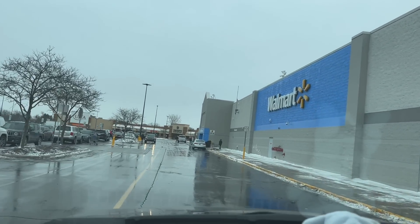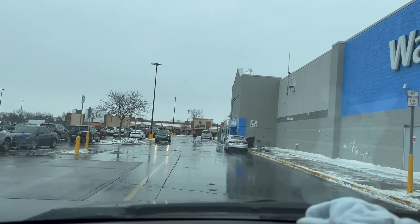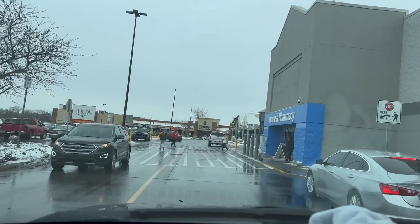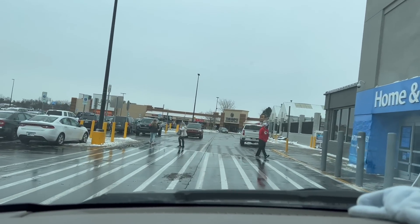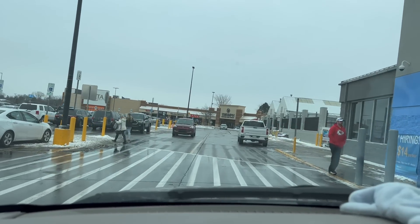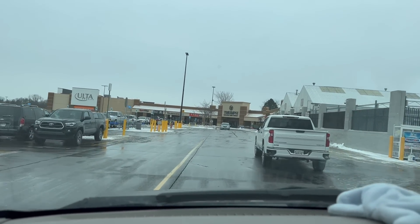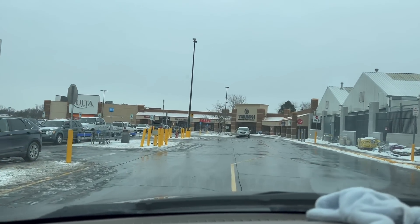I'm actually going to head over to Best Buy and take back the $99 computer that Peg bought on Black Friday because she's got a much better one that she picked up on sale afterwards. It's a $99 starter computer for somebody, but we really don't need it — might as well take it back and let somebody that does need a starter computer have one.